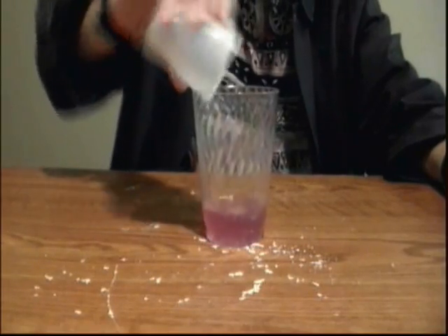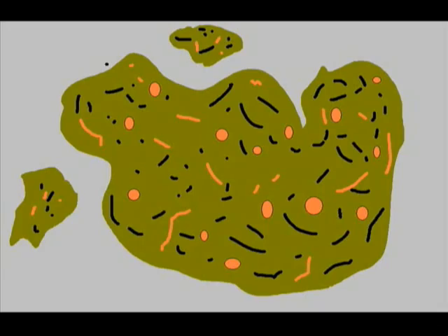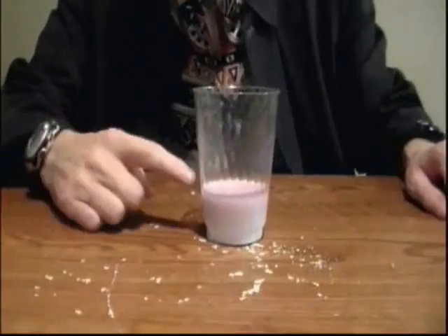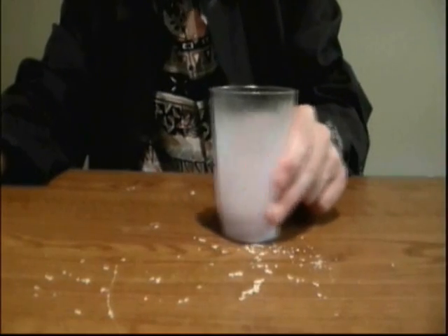Now let's say that you decide to drink some cabbage juice. After you've drank the cabbage juice, you become nauseously sick. So rather than empty the contents of your stomach, you would rather get yourself some antacid. Go ahead and switch this around for about a minute. Check this out.